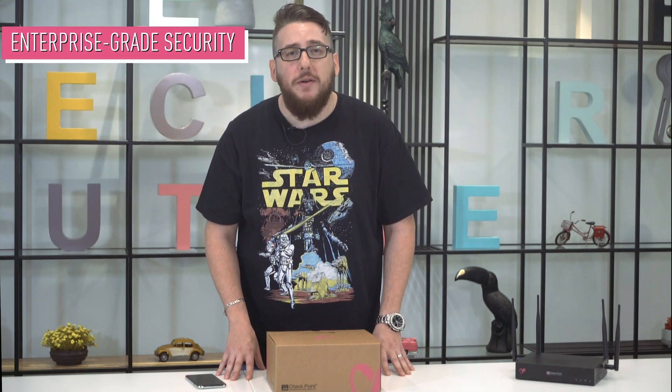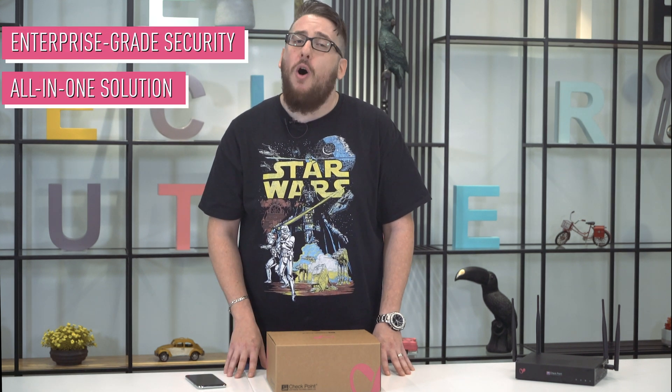Hello, my name is Michael Greenberg and today I'd like to talk to you about our brand new series of appliances for our small and mid-sized market. We are excited to take you through the new models and flavors delivering enterprise-grade security in true Checkpoint fashion with simple and affordable all-in-one solutions.